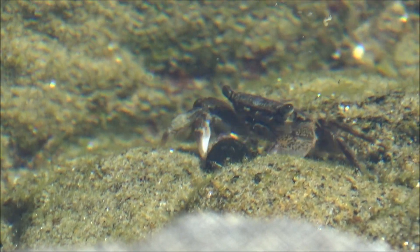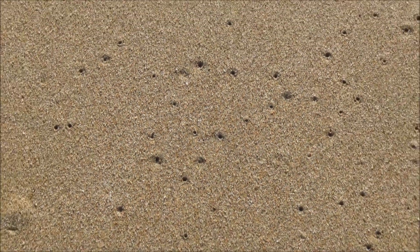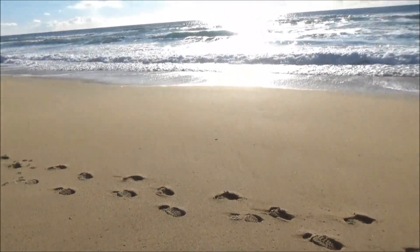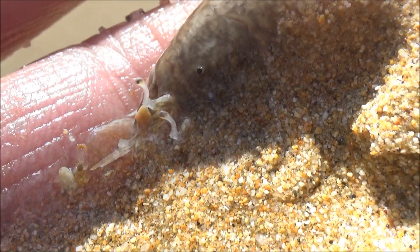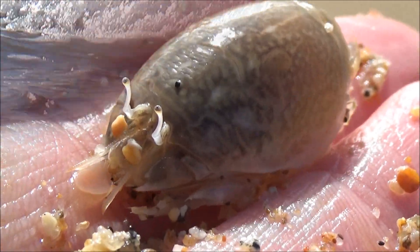Crabs are funny to watch, especially mole crabs. They hide in the sand and all you can see is tiny black holes. Once on the surface, they will try to dig into the sand and they do it really, really fast. They have to, because there are many seashore birds hunting them down.